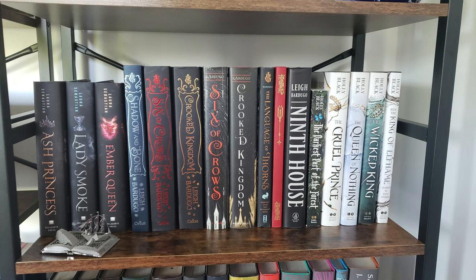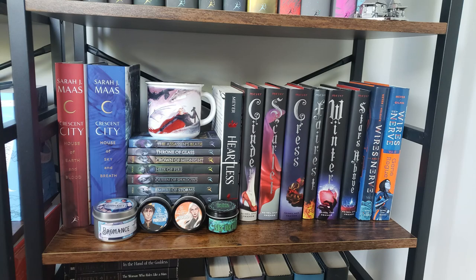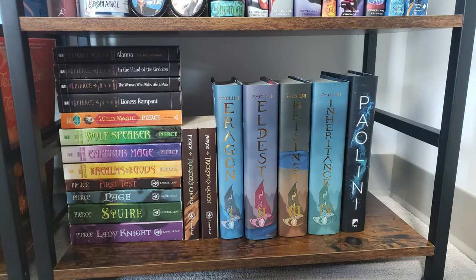The next shelf has more YA — the Ash Princess series, which I still really love, my Leigh Bardugo section including Ninth House which is not YA, and my Holly Black section. Next we have the beginning of my Sarah J. Maas section — I'm still planning to make a video about my feelings on her. After that we have my Marissa Meyer collection. I'm thinking about getting rid of the Lunar Chronicles; I really enjoyed them when I read them but I have lukewarm feelings about them now.